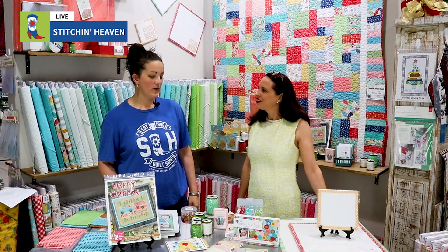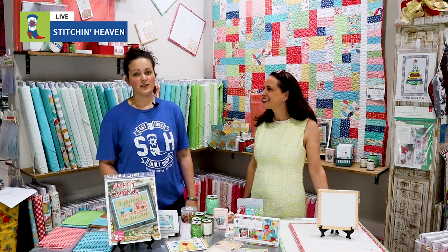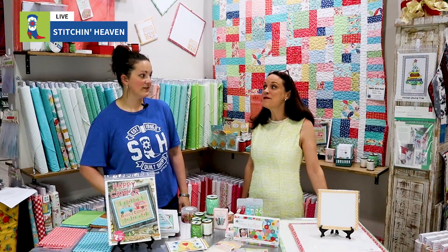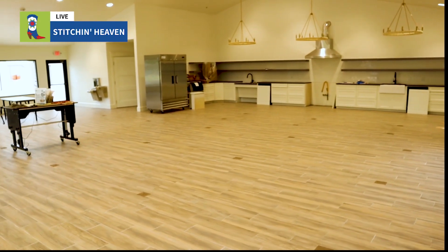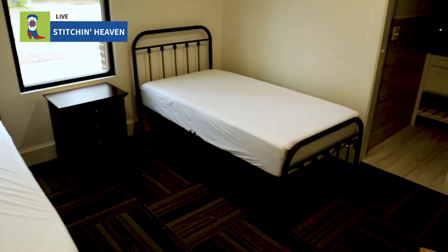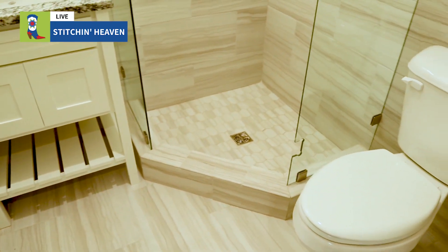We're super excited about some classes and things we have coming up. Our retreat center is almost done. Have you been over there lately? It looks amazing! We're getting the design boards put up on the walls and we're getting furniture moved in this week. We can't wait for our video guy to give you an update on that. I think he's working on a video.